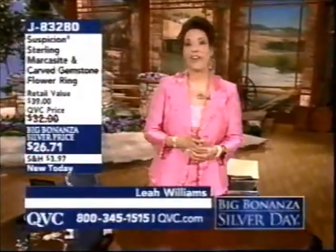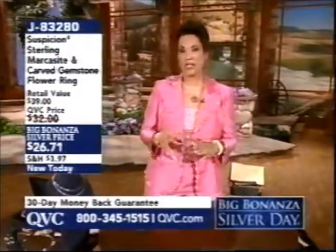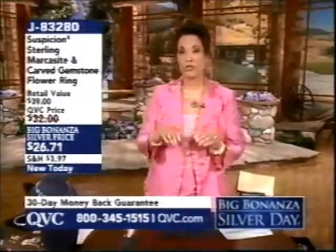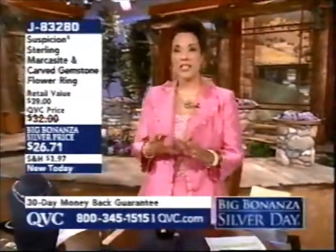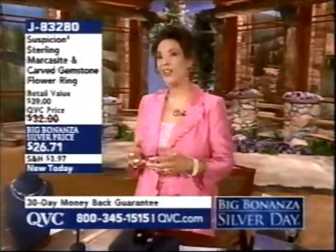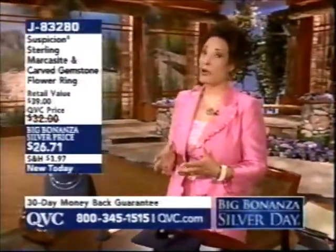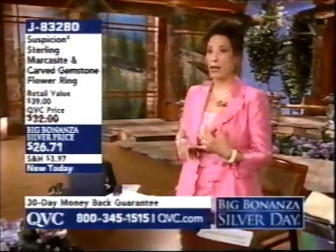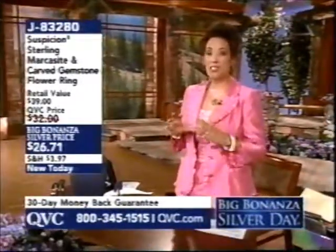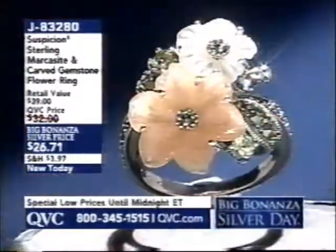Welcome back — my name is Leah Williams. This day is very special: 24 hours of sterling silver jewelry. We celebrate because it was 133 years ago today, on March 1st in Virginia City, Nevada, that the largest silver strike ever took place. In honor of that, we celebrate with 24 hours of gorgeous sterling silver jewelry featuring special low prices and lots of brand new designs with the hottest looks in jewelry.